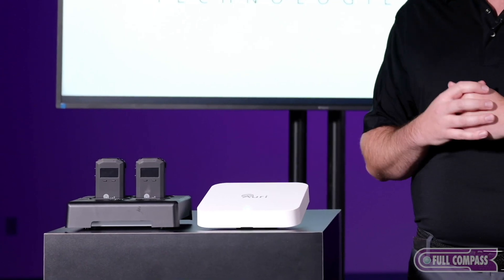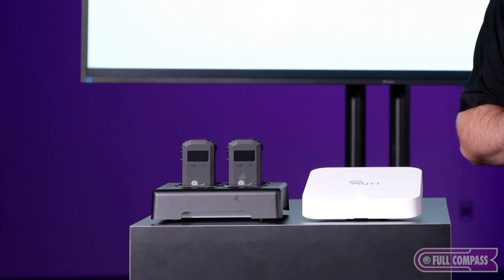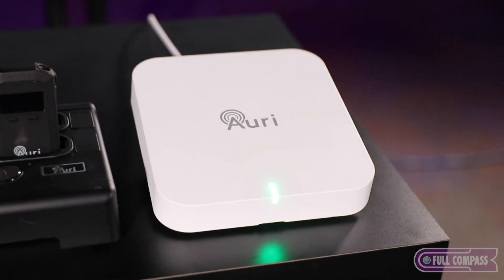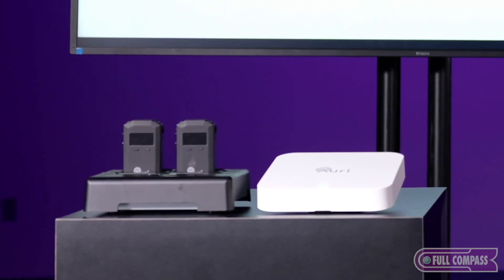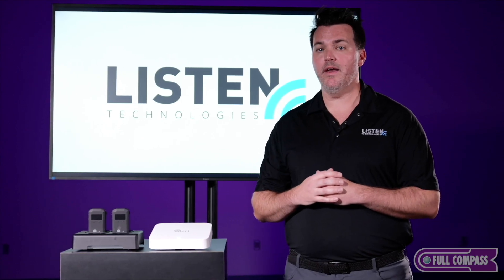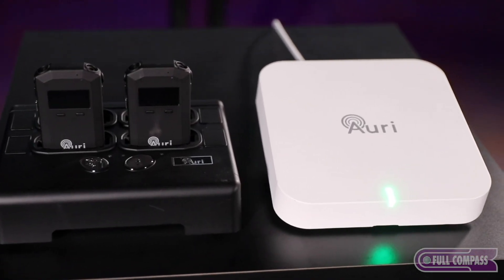We have our two-channel transmitter available in a balanced input or Dante. We also have our brand new body pack receivers to go along with it, as well as a couple different charging platforms. The transmitter looks like an access point — that is by design. This is what you would put in that room or venue that you want to have broadcast ability for. It has a sliding scale range from 40 feet all the way to about 700 feet, available in Dante or a balanced version, and has the ability to support up to about 16 different channels in one area without any interference.